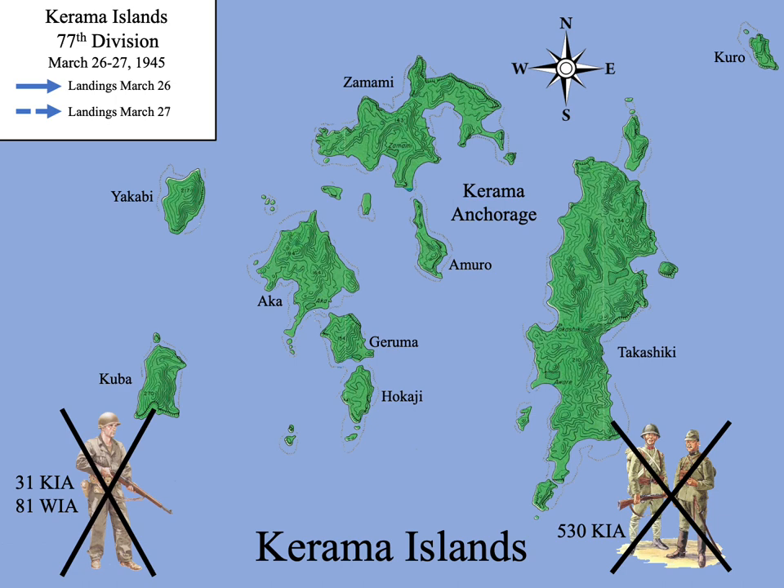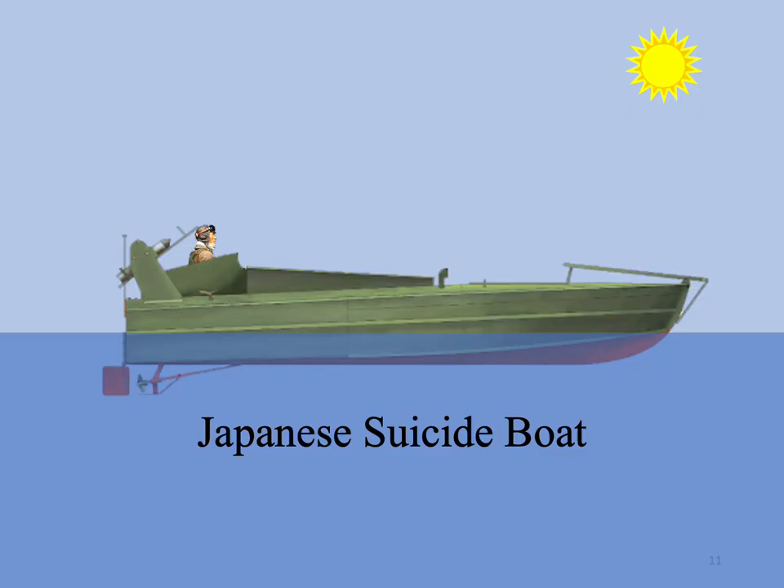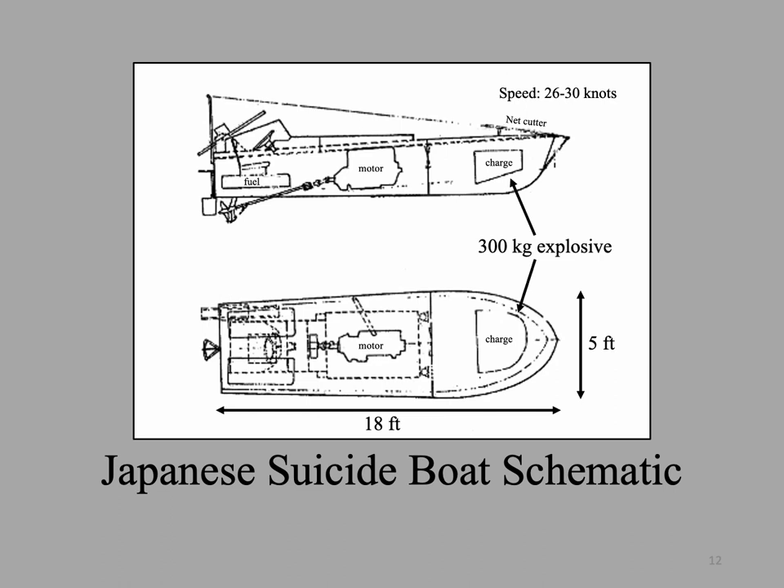There was, however, an additional benefit from taking the islands. Many of the Japanese in the Keramas were there to operate facilities for the sea raiding squadrons — suicide boats that were there to attack the transports. More than 350 suicide boats were captured and destroyed by the 77th Division in the Keramas. From hideouts in the islands, these boats were to speed to the American transports. General Ushijima ordered that the objective of the attack would be transports loaded with essential supplies, material, and personnel, with maximum strength concentrated immediately upon the enemy's landing. These boats were made of plywood, were 18 feet long with a 5-foot beam, powered by a Chevrolet engine of about 85 horsepower, could attain speeds upwards of 30 knots, and carried a 300-kilogram explosive.